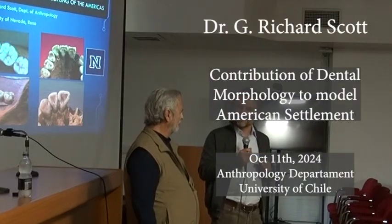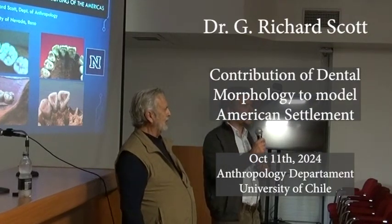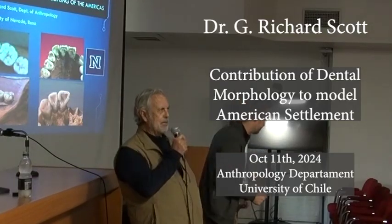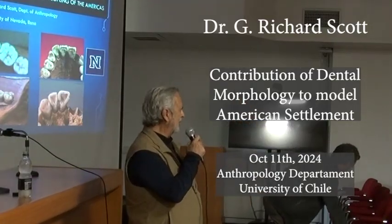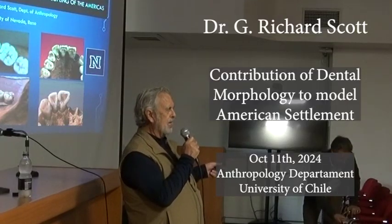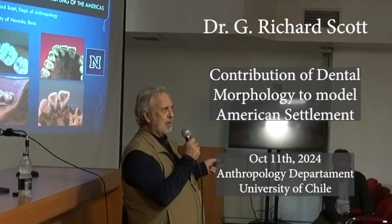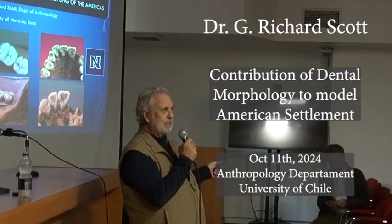That's the introduction and I'm looking forward to your talk. Thank you, Gordon, it's much appreciated. I should say that book was published in 2018 — it's the second edition of The Anthropology of Modern Teeth, which was originally published in 1997.